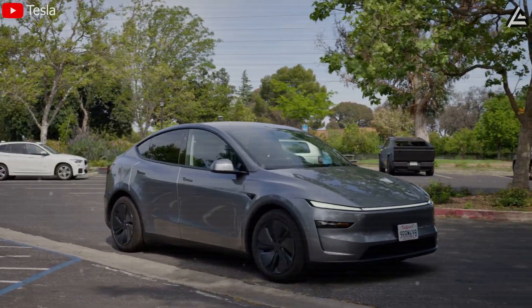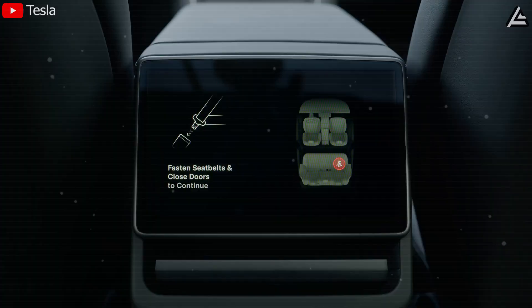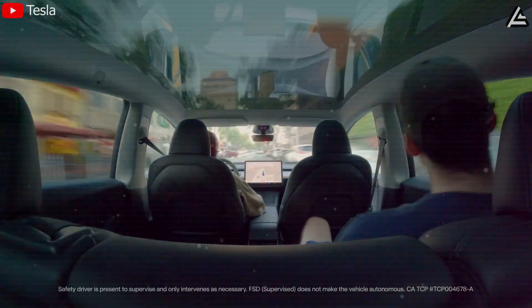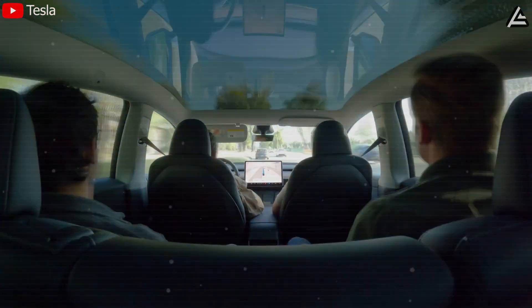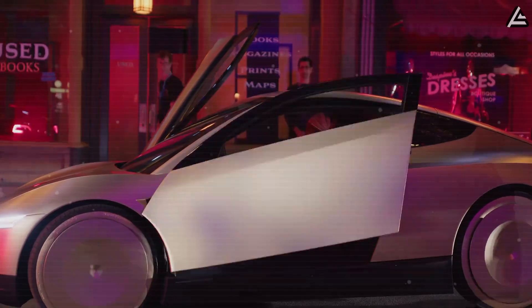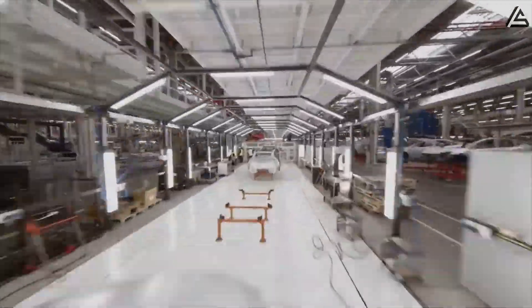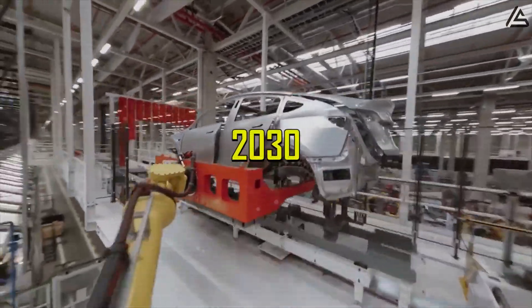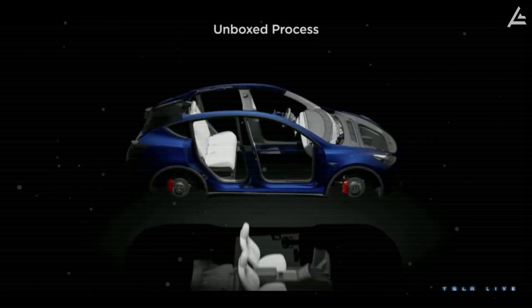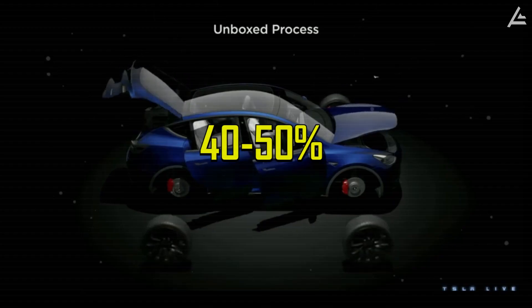Tesla's plan is bold. Imagine a $25,000 EV that not only gets you from point A to B, but can also earn passive income while you sleep. Internal projections suggest Model 2 owners could generate $8,000–$15,000 annually through Robotaxi participation, based on six to eight hours of daily autonomous operation at Tesla's projected $0.75–$1.20 per mile ride rates. For that to scale globally, Tesla needs a reliable, affordable, and easily manufacturable vehicle. The company targets annual production capacity of 20 million Model 2 units across 12 gigafactories worldwide by 2030. Each facility is designed for 1.5 to 2 million unit annual capacity, utilizing Tesla's revolutionary unboxed process manufacturing that reduces production costs by an estimated 40–50% compared to traditional automotive assembly.